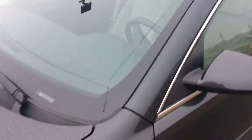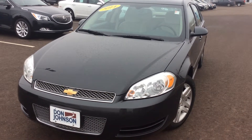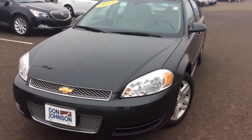So again, this is a 2014 Chevy Impala Limited. It's a really nice vehicle. If you'd like to come down and take it for a test drive, or just take a better look inside and out, please feel free to come see me. My name is Jeff, or give me a call at 715-475-1416. Thank you.